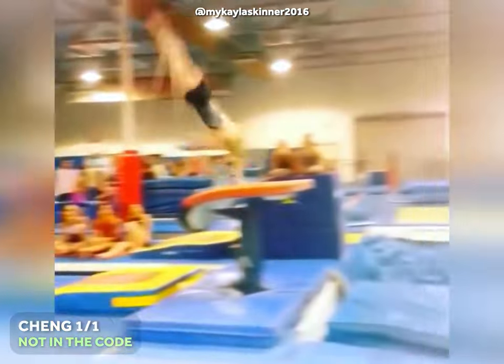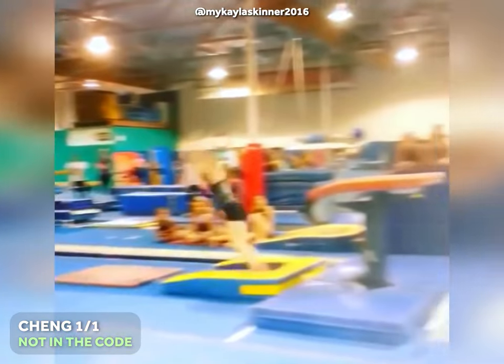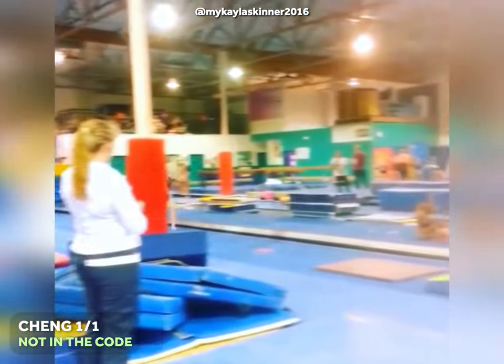At number 3, a Chung with an extra full twist on vault. It consists of a round off back handspring with a half twist onto the table, followed by a front layout with 2.5 rotations.